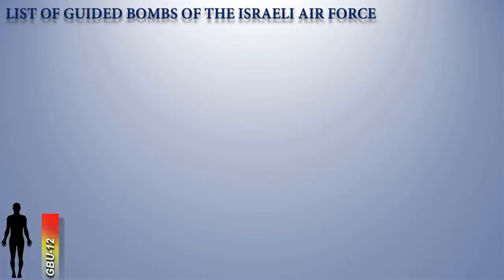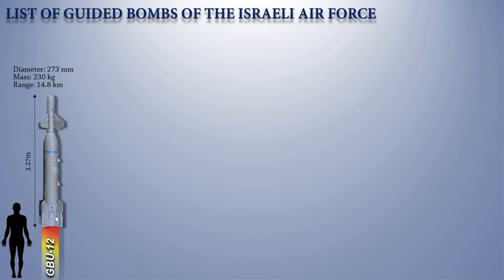Firstly, we have the GBU-12. This is a laser-guided aerial bomb based on the MK-82 500-pound general-purpose bomb, but with a nose-mounted laser seeker and guidance fins.